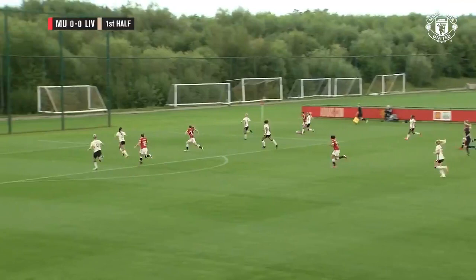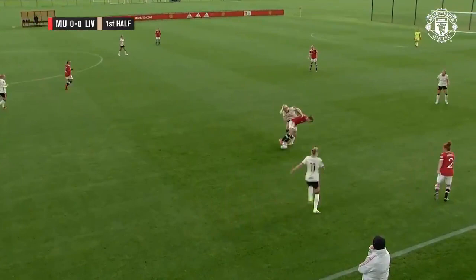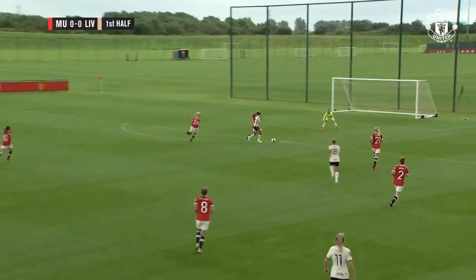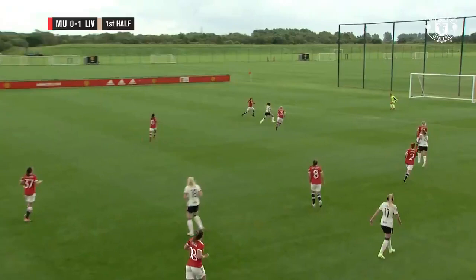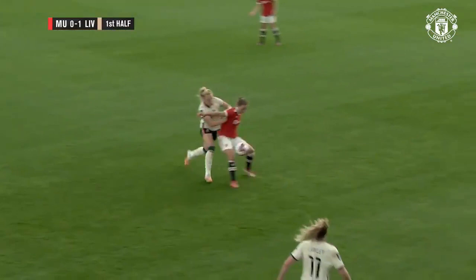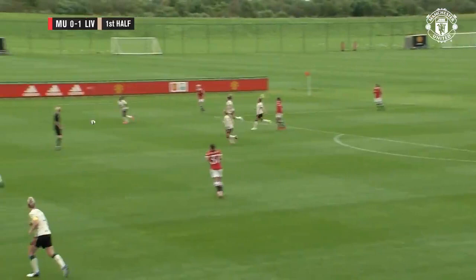United burst forward with Vilde Boerisa, but here's Kiernan for Liverpool and she finds the back of the net! Leanne Kiernan has handed the visitors the lead here at Carrington. It may only be pre-season, but United had been on top. Liverpool have grown in the game and now they have the advantage — 1-0 Liverpool, Leanne Kiernan the goal scorer.